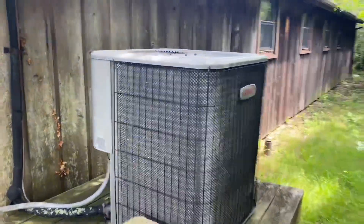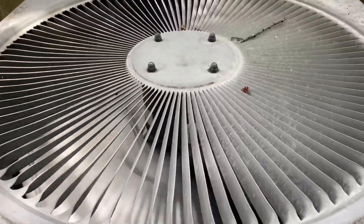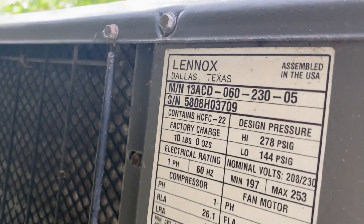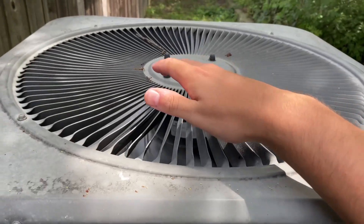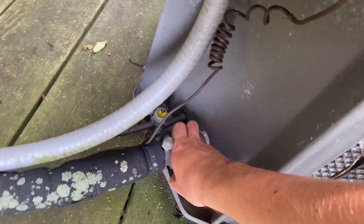Looking at condenser units today. Here's a lens. Moving moisture pretty good. It's 1.08, protecting heat very well. Nice and cold.